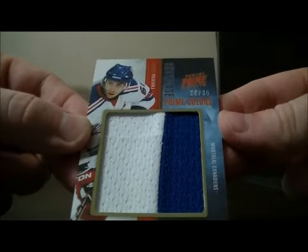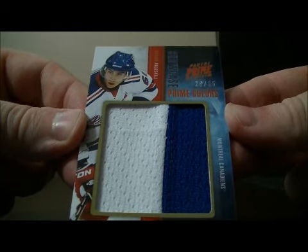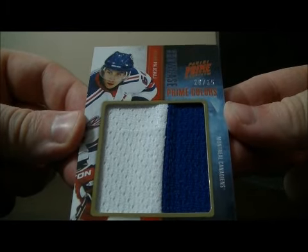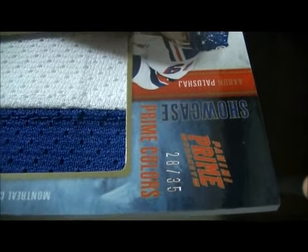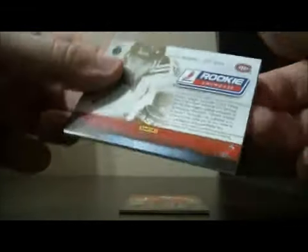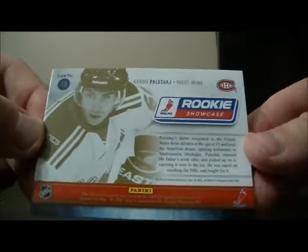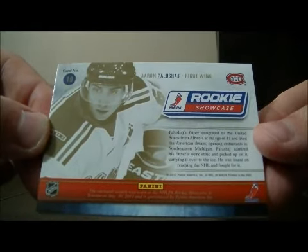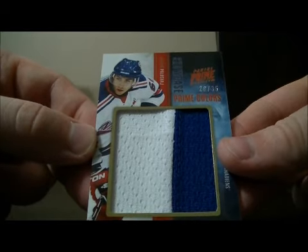In our next card, we have a Prime Colors Showcase for the Montreal Canadiens of Aaron Palushai, number 28 out of 35. Nice hit for Montreal — it's a rookie showcase card. Montreal is on the card, so this card does go to Montreal. Nice hit for Montreal, Aaron Palushai.